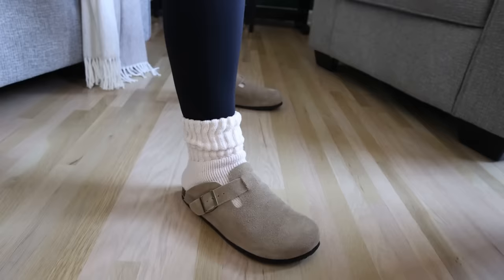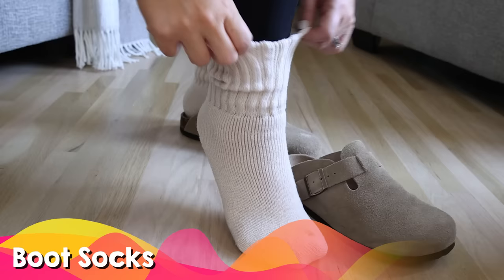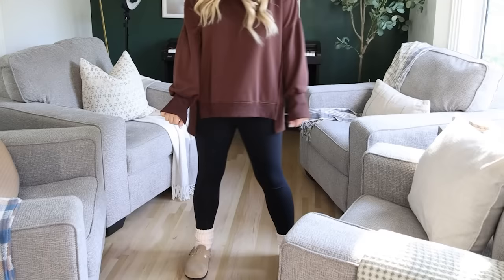Socks are always a great stocking stuffer. I got this pair because I was going on vacation to Iceland and they kept my feet so warm when wearing them with my boots. So if you live in a cold climate I think they would make a great gift. These are also the number one best selling socks on Amazon.